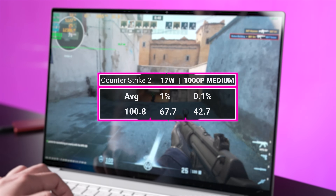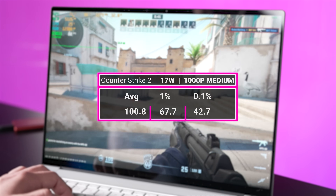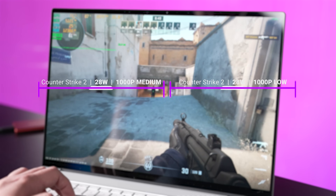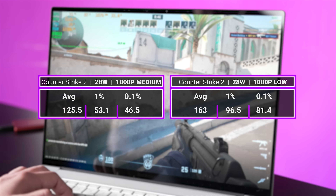In Counter-Strike, we see the 880M reaching 100 FPS at 1000p with the medium preset at 17 watts. Performance gets a little wonky for the 28 watt mode though. If neither the CPU or GPU are hit with a high enough load, with the way the integrated power profiles work, it'll actually limit its TDP to below the 17 watt mode — dropping down to about 15 watts, making the FPS tank pretty hard. We did manage a couple of runs with a stable 28 watts, so you can see those here.